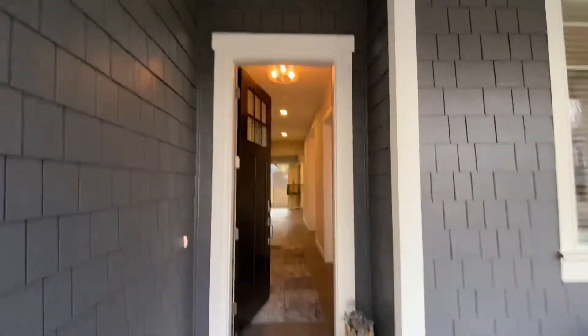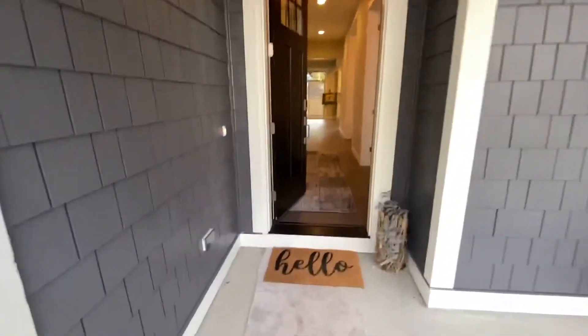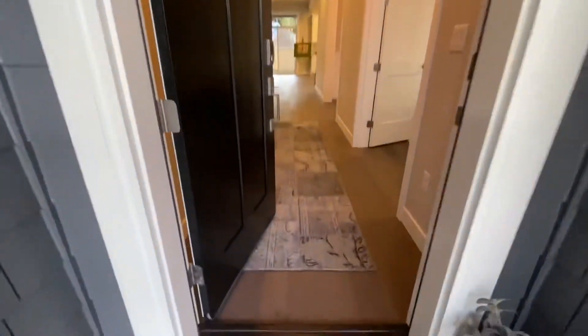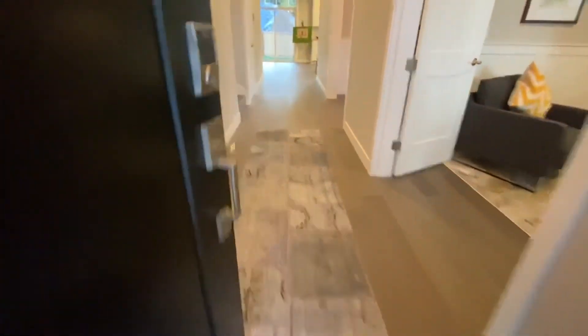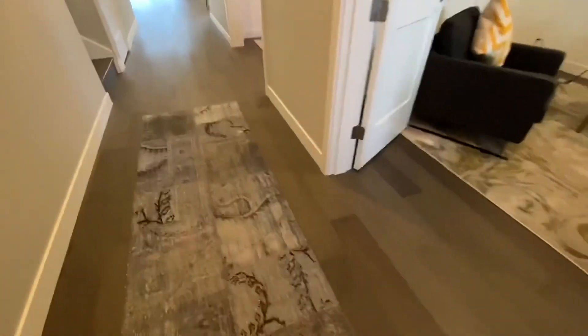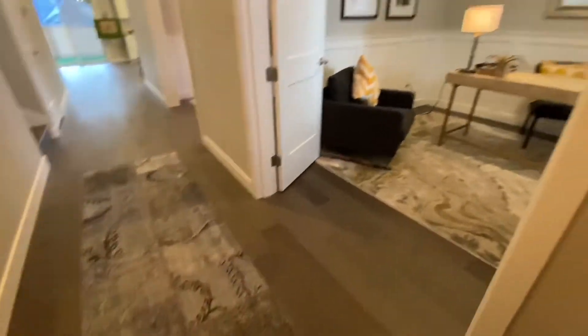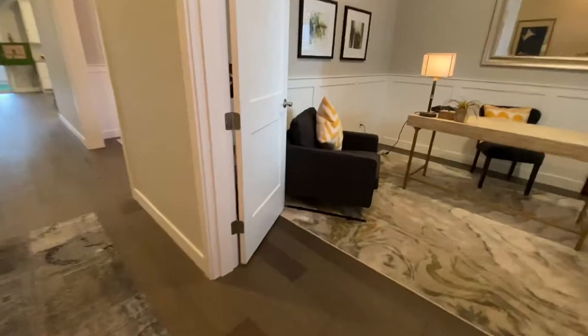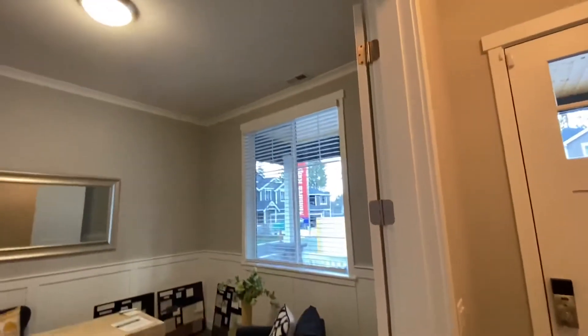Absolutely stunning exterior. These are modern craftsman homes with unusually tall entry doors. We come in onto hardwoods or wood laminate. This plan offers a den directly off of the entryway — it's an oversized den with very unusually tall ceiling heights.